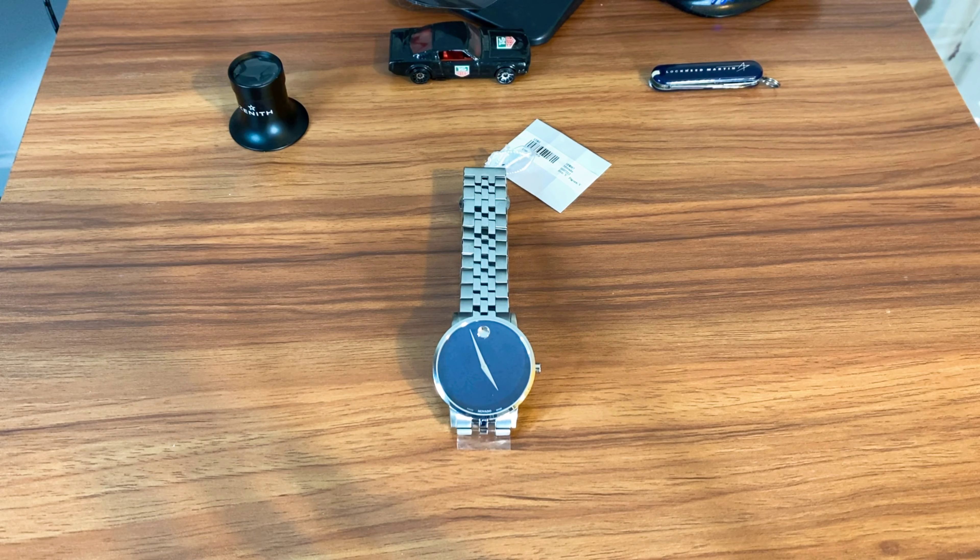Good morning, good afternoon, good evening ladies and gentlemen — this is Chris again from The Watch Lounge. Today's review is the Movado Museum, the blue dial version that Roman was kind enough to send in to me.